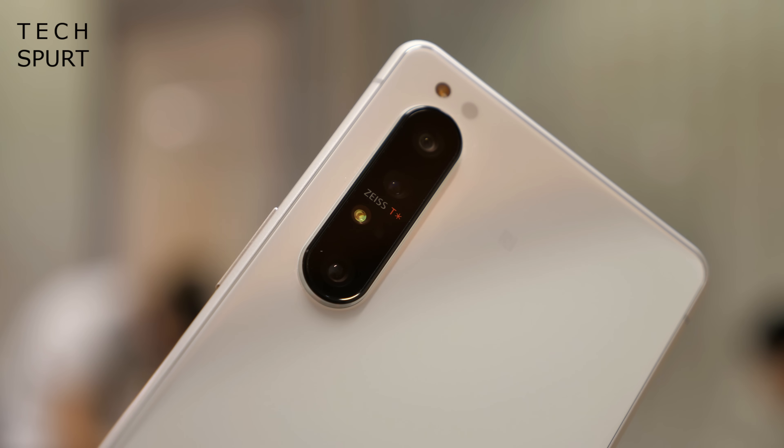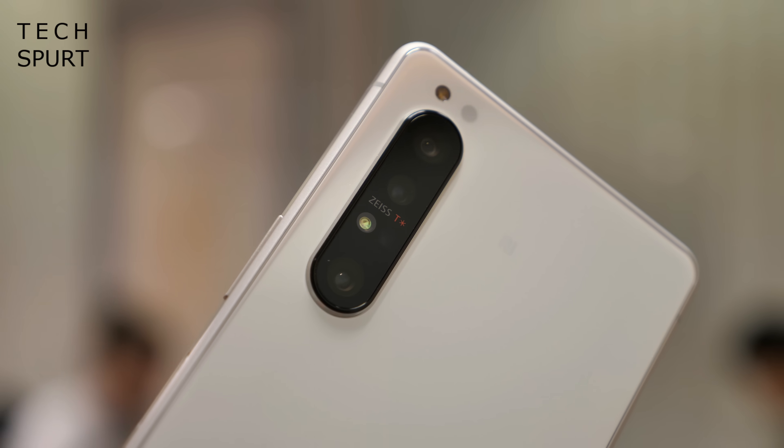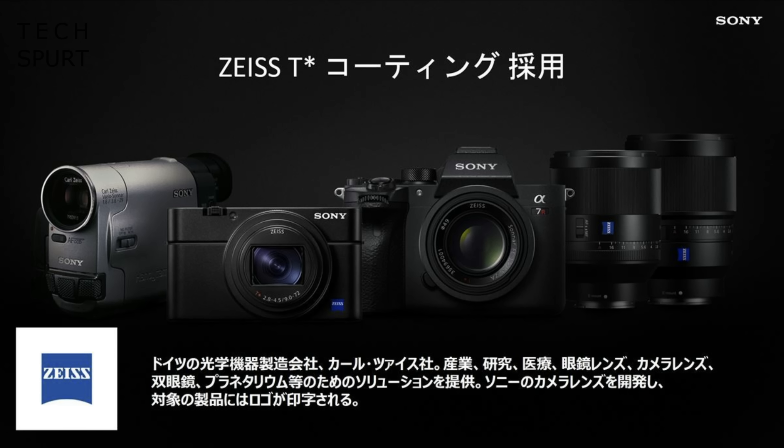With the Xperia 1 Mark II we also have an introduction to a partnership between Sony and Zeiss. We're obviously already used to seeing Zeiss branded optics on Nokia smartphones, but now we've got a new ingredient here with the Sony Zeiss lenses. This new tech is the T-Star anti-reflective coating which can apparently help to prevent flaring and other issues that you normally see when shooting photos in bright light.